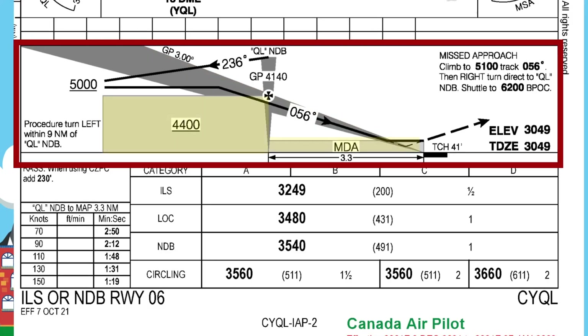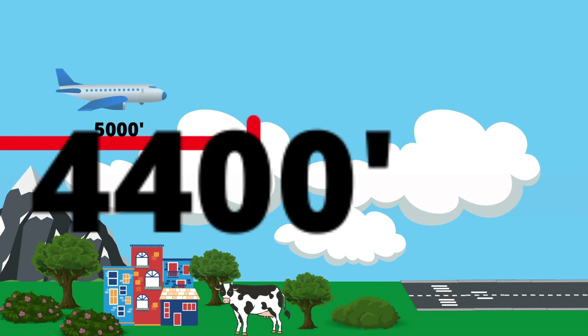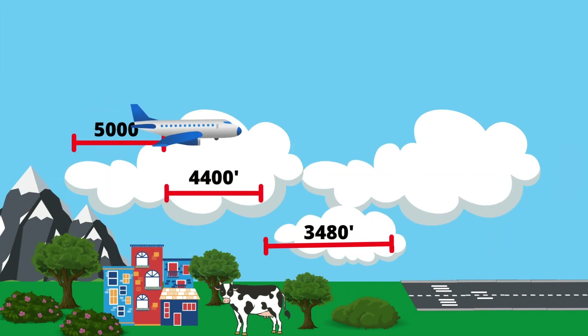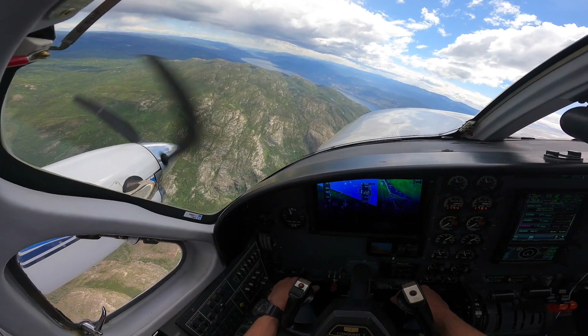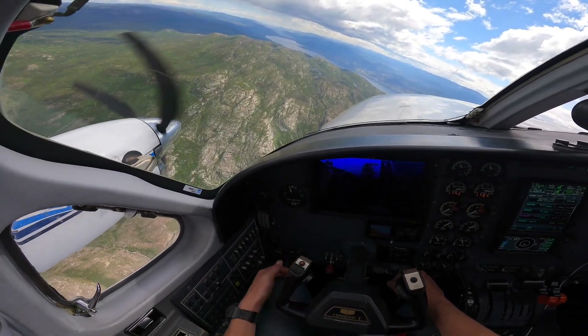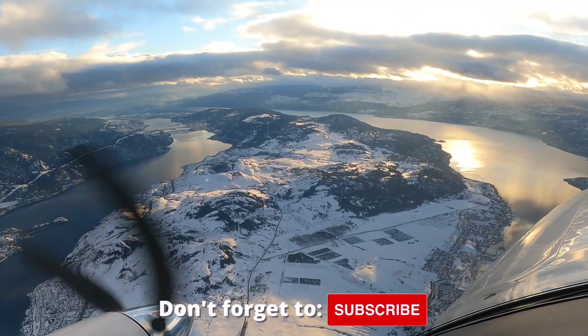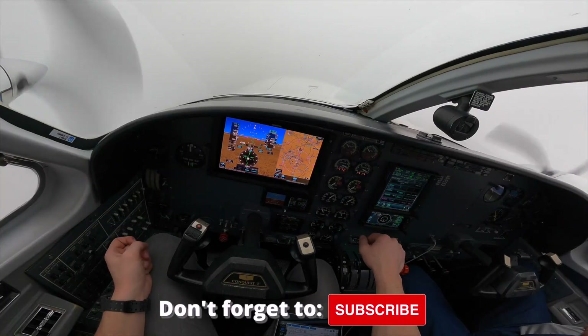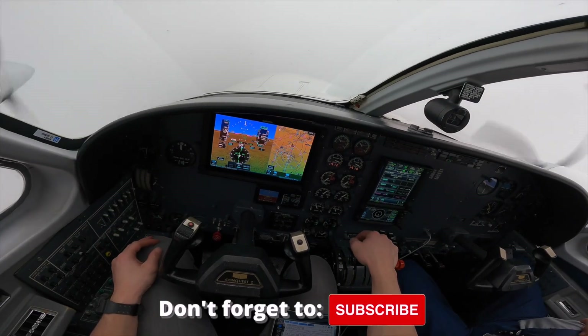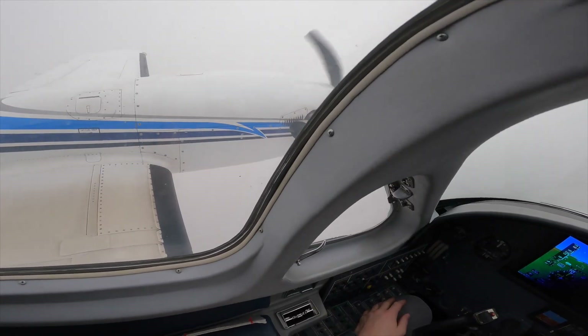Some approaches use step-down altitudes, much like a staircase, where you have minimum altitudes at different distances all the way along the approach. As a pilot, it is crucial that you do not descend below any minimum altitudes because there is terrain on a lot of these approaches that could be obscured by cloud. That's why it's so important for pilots to make sure they've briefed the approaches thoroughly and that all of the avionics are set up correctly.